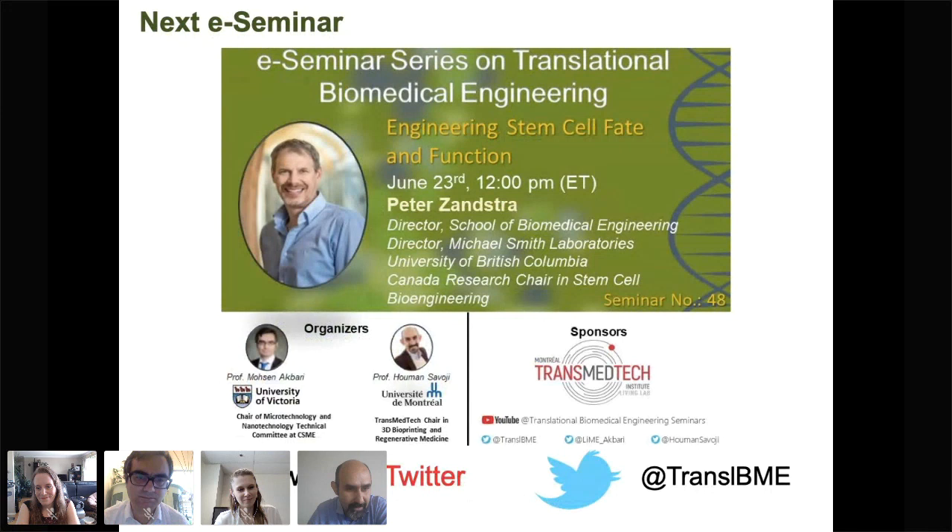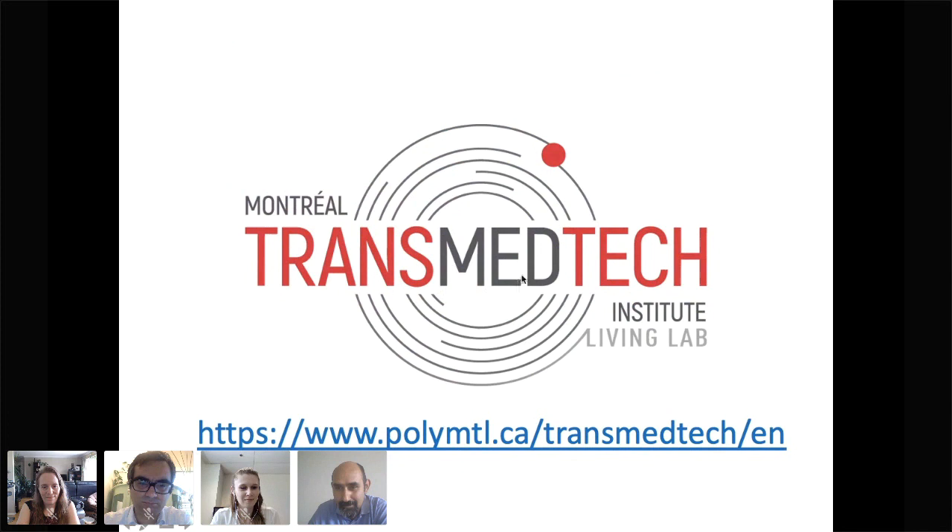For next week, we have Professor Peter Zanstra from the University of British Columbia — this is a rescheduled event, as last time there was a problem and he couldn't join us. Please make sure to join us next week for his talk. For updated information about upcoming seminars, please follow us on Twitter at Translational Biomedical Engineering. I'd also like to thank our sponsor, the Montreal TransMedTech Institute, for providing the platform for this e-seminar series, which is now in its 47th seminar, almost a year after we started.